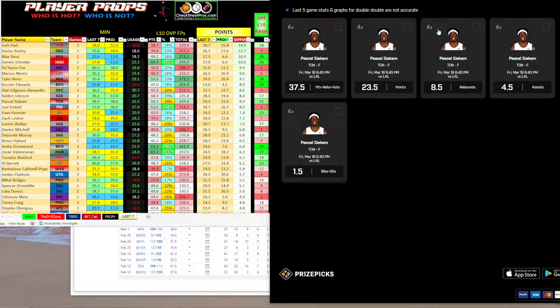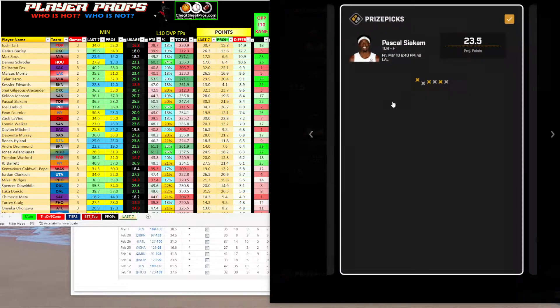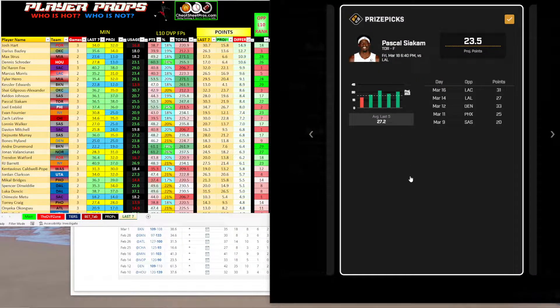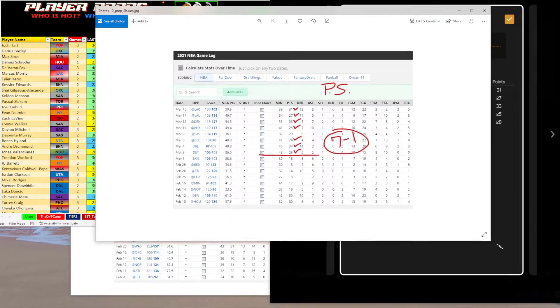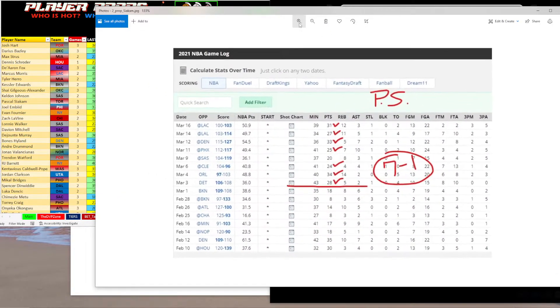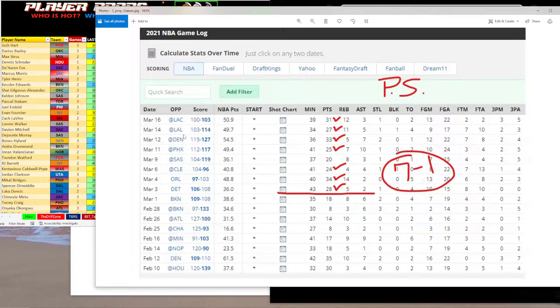The second one I want to take a look at is Pascal Siakam. He's been up and down on the year, but his points prop of 23 and a half — I like him to go over. He's averaging 27.2 points over the last five games with 31, 27, 33, and 25. He's going up against a Lakers team that is just absolutely terrible right now. On March 14th they played and he put up 27 points in 34 minutes, so he was also over that. In the last eight games, he's been over this number seven times — a seven and one overrun.